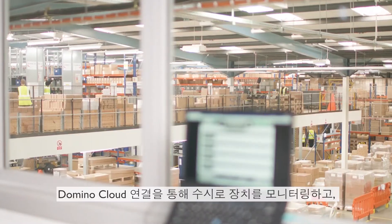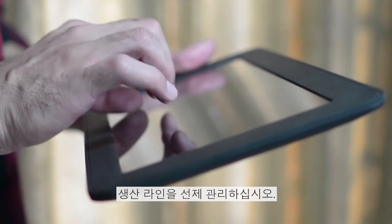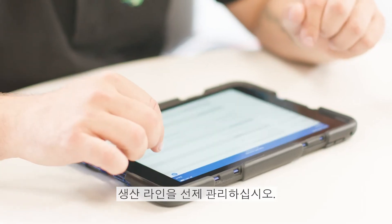With Domino Cloud connectivity, gain 24x7 device visibility and facilitate proactive production line management.